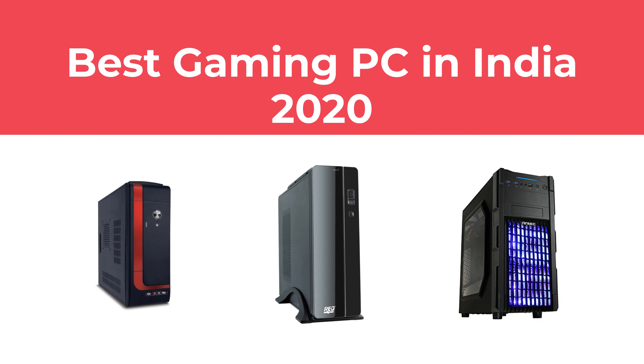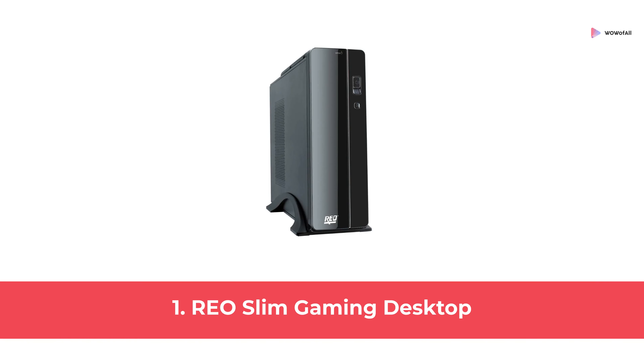In this video, we will show the best gaming PC in India 2020 available to buy. At number 1: Rayo Slim Gaming Desktop.